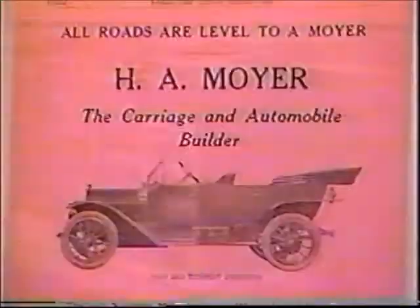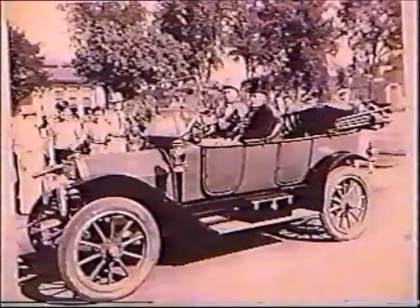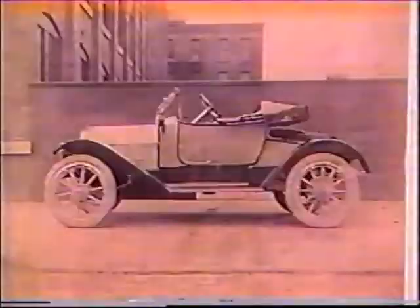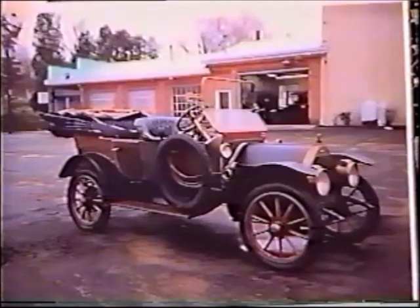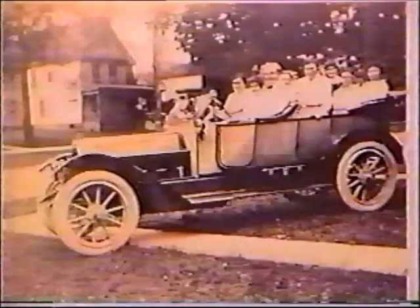Here is a 1913 Moyer Tourist Phaeton, a 1913 Moyer Model B touring car number 174, a 1913 Moyer four-cylinder runabout outside the Moyer Auto factory on the Wolf Street side, a 1913 Moyer touring car number 203, a 1913 Moyer Model B touring car number 235, and a 1913 Moyer Model D touring car number 241.